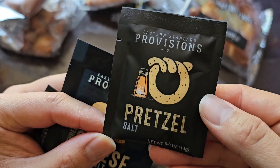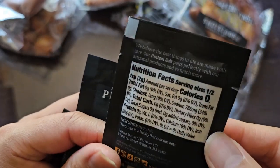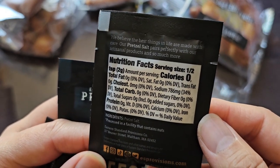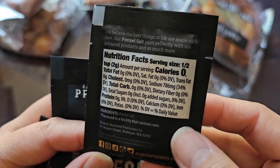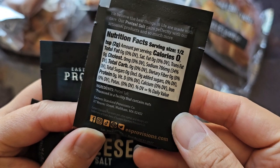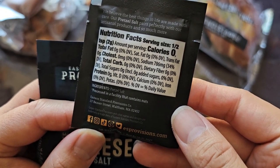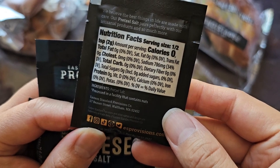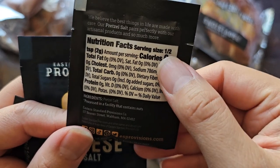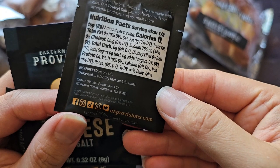Eastern Standard Provisions Company pretzel salt, 0.5 ounces, 14 grams. Our pretzel salt pairs perfectly with our artisanal products and so much more. Nutrition facts: this is basically just sodium — 786 milligrams, 34% daily value. Serving size is half a teaspoon, so make sure you don't pour the whole packet — that's way more than half a teaspoon.